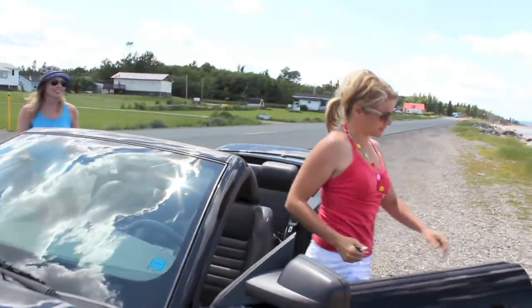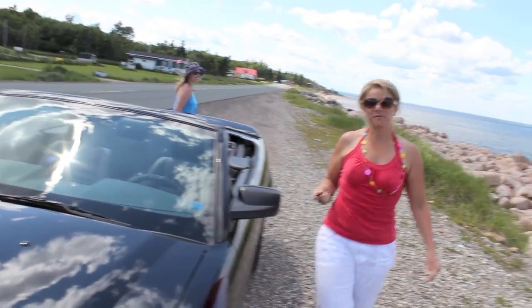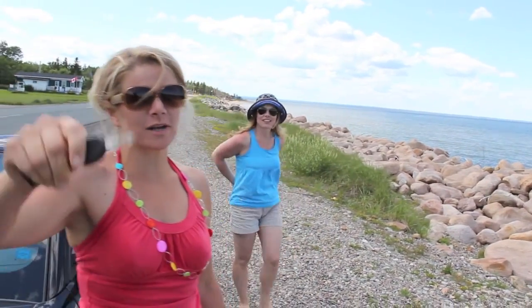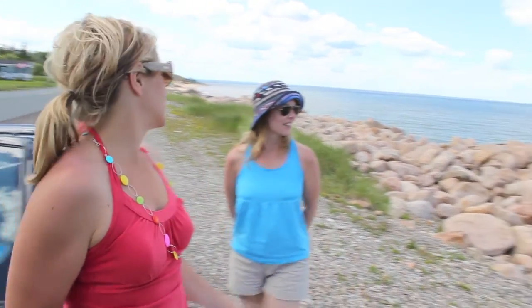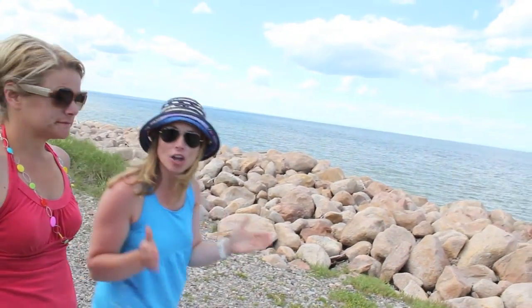There are some beautiful spots here. We're not really on the 134 — we took the 11 — but we're going to go all the way along the coast. There are some fantastic places. There are spots like this all along the bay and the route where you can pull off and snap some pictures. We're going to take some pictures of this spot.